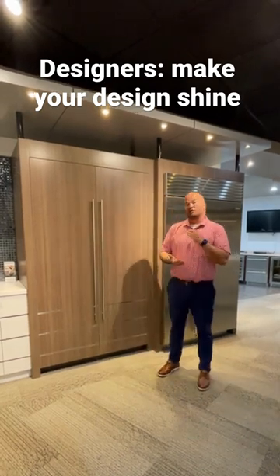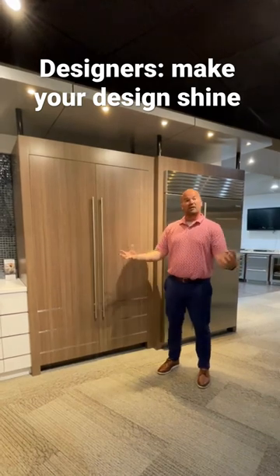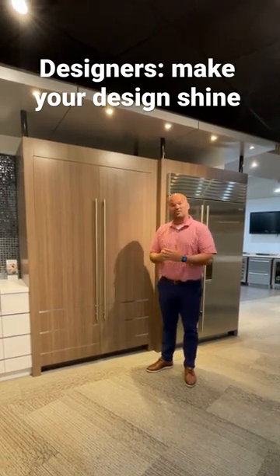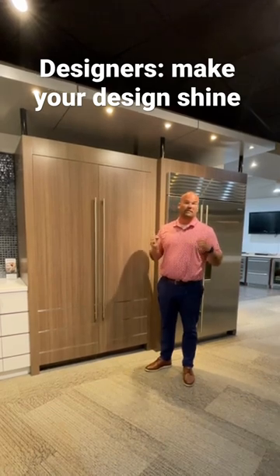So if you want to put cabinets on it, you want to bury it into the kitchen and make your product really come to life, Sub-Zero is the way to go. We have tighter reveals, easier mounting brackets, easier ways to actually install this product to make your design shine and really pop.